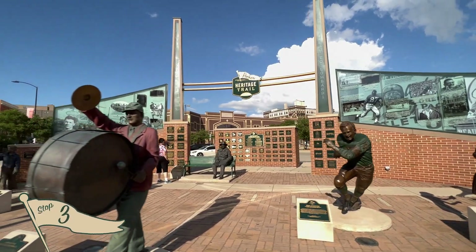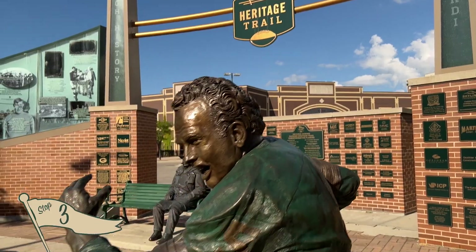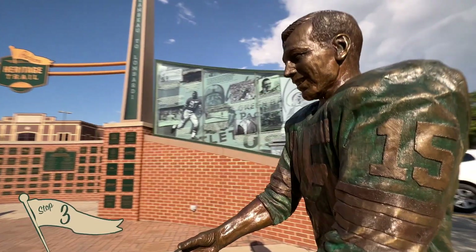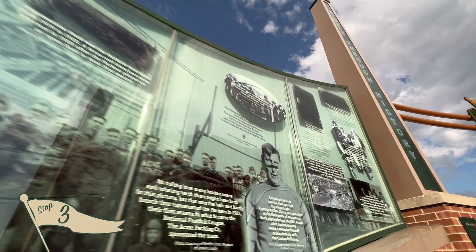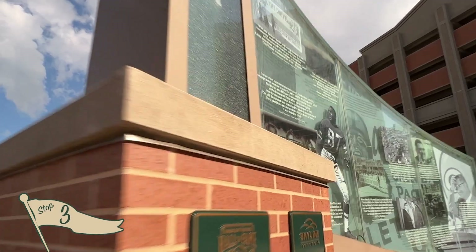Here you can pose with life-size statues of Earl 'Curly' Lambeau, Johnny 'Blood' McNally, and other Packer legends forever enshrined in bronze. The Plaza's backdrop offers a history lesson of the Lambeau to Lombardi era — the dawning years of this historic franchise.